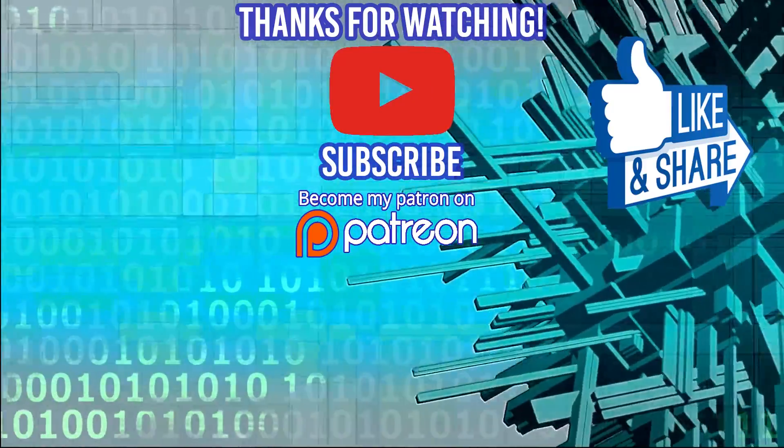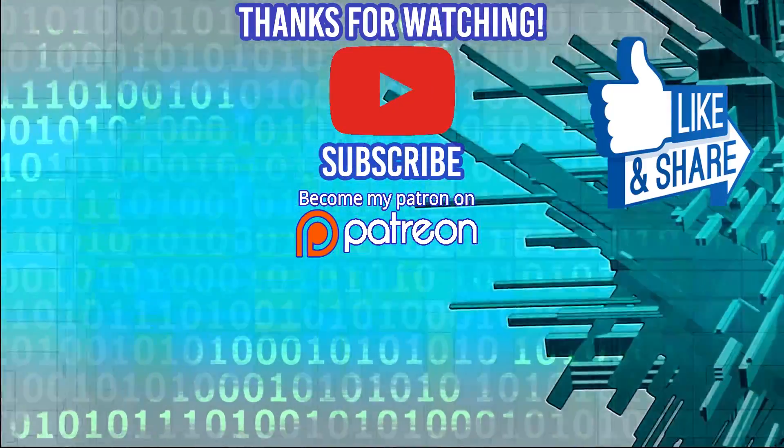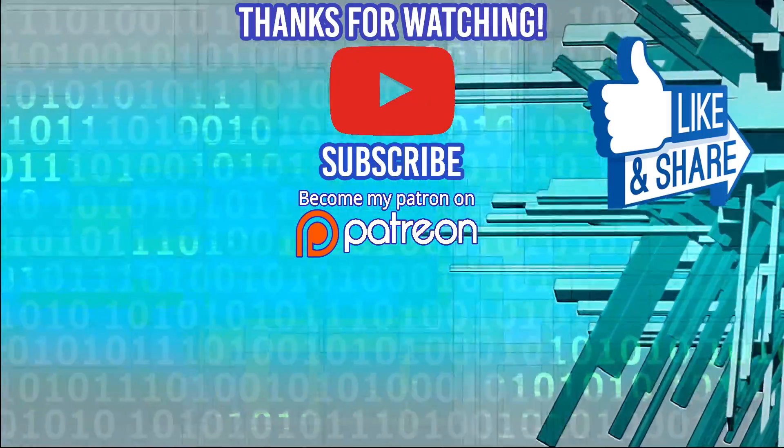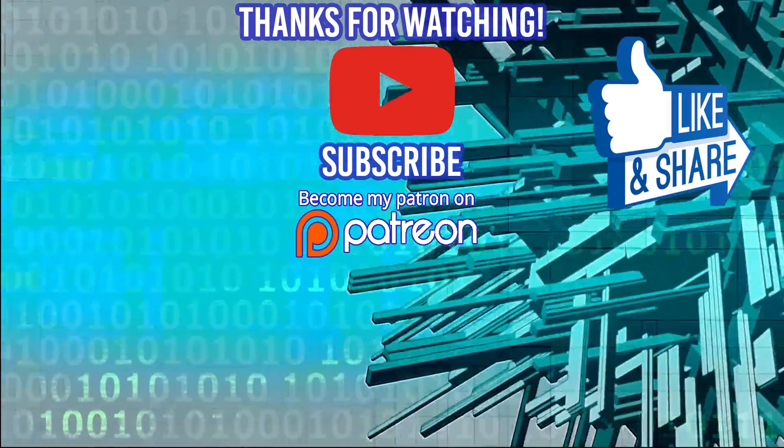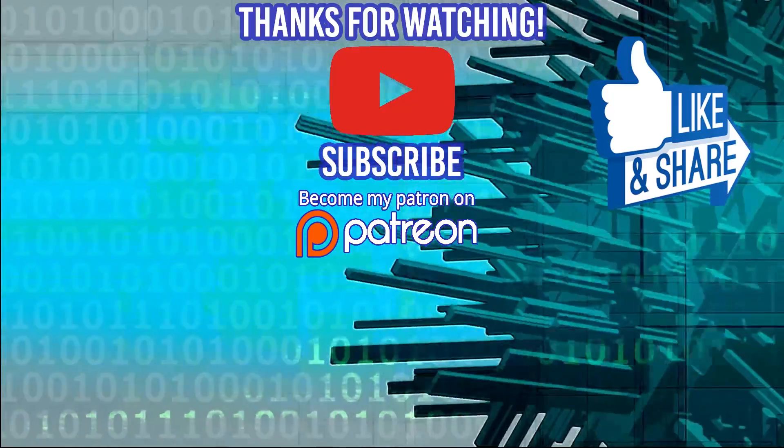Thanks for watching! If you're interested in a coding boot camp, check out devmountain.com where housing is included in your tuition price. Don't forget to like, comment, subscribe, and share, and support me on Patreon. See you in the next video!